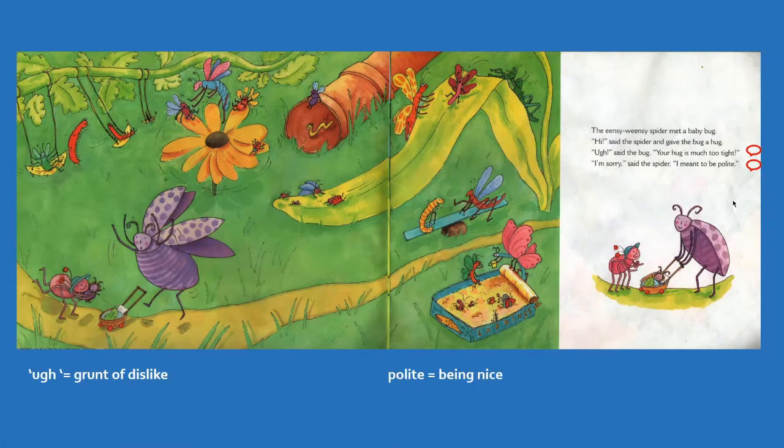The Incy Weensy Spider met a baby bug. Hi, said the spider, and gave the bug a hug. Oh — which means when you don't like something — said the bug, your hug is much too tight. I'm sorry, said the spider, I meant to be polite, which means nice.